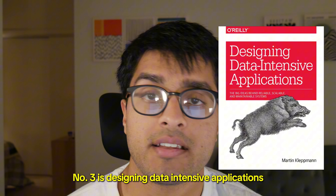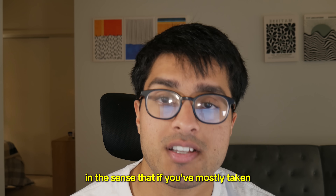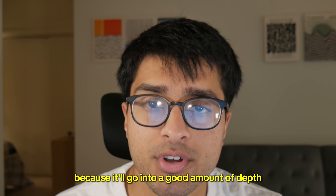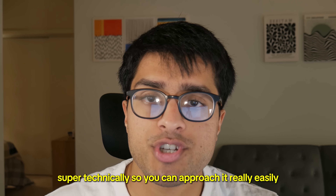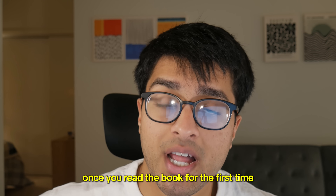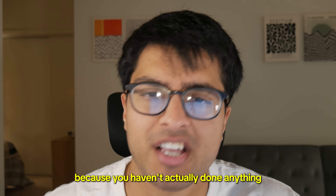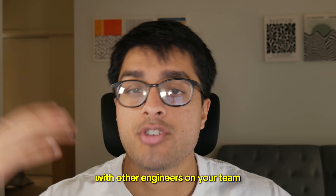Number three is Designing Data-Intensive Applications. It's awesome — it's just like Database Internals in the sense that if you've mostly taken theory classes in your CS degree, it'll give you a lot of important context on how actual software design works. It's a perfect intro book for system design because it'll go into a good amount of depth on a bunch of different topics without treating everything super technically. So you can approach it really easily, even if you're a beginner CS major in your first or second year. Once you read it, you'll feel a lot more confident in your ability to design large-scale social media systems or any other large distributed data system. You won't be great at it yet, but it gives you the vocabulary to discuss these concepts with other engineers on your team.